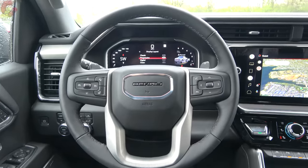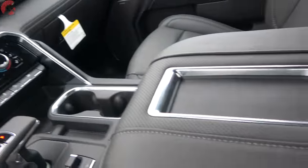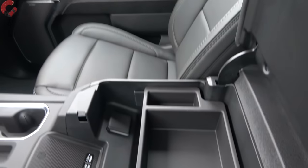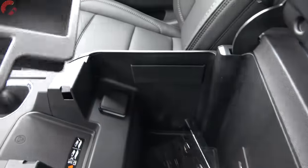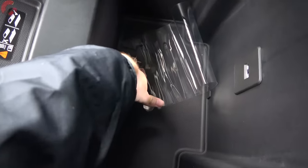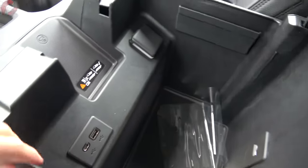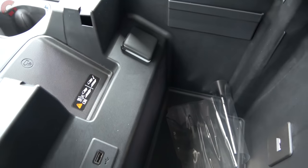This is still a truck, so let's check out the utility. Opening the center console, there's a top tray for items, and beneath that an enormous storage space going down at least a foot and a half deep with a rubber lining. This is also where you'll find two USB ports — one of them is Type-C — as well as a full household outlet inside.